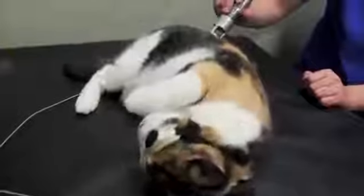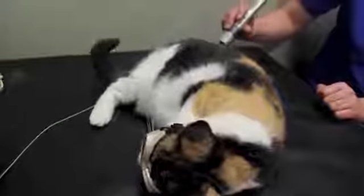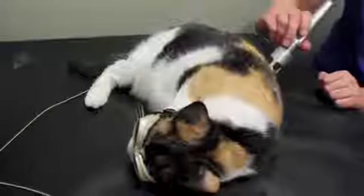At least 6 treatments are needed for the greatest benefit, but some patients require ongoing periodic treatments to help control pain. The initial 6 treatments should be done within a 3-week time period, and then as needed after that.